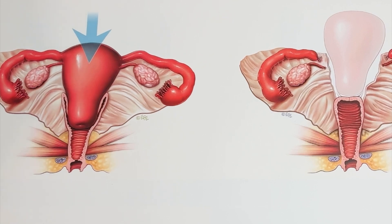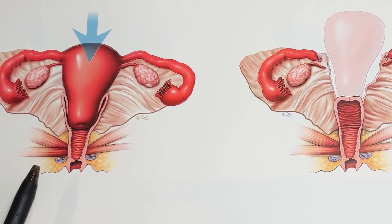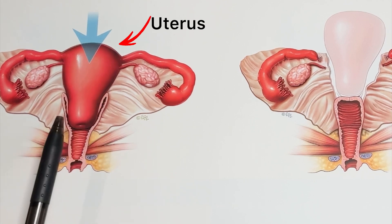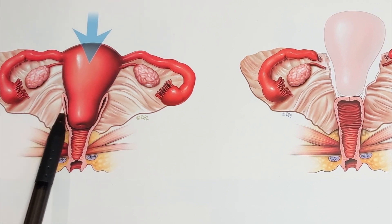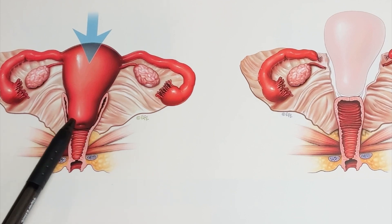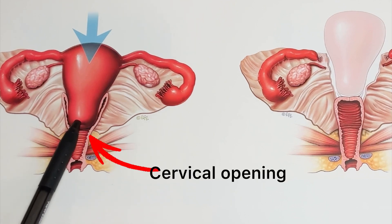In today's video, we're discussing the internal female organs, or the female reproductive parts. In this schematic, you can see all the internal female organs. This structure here is the uterus, which is shaped like a pear. The tip of the uterus is known as the cervix. The uterus is a muscular organ, and it's important because this is where a baby grows during pregnancy. As you can see right in the middle, there is a little opening known as the cervical opening.